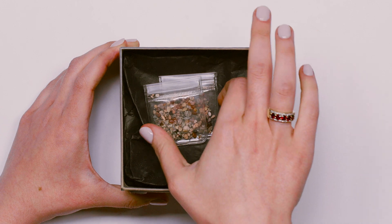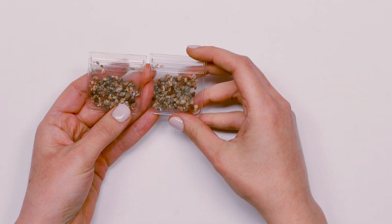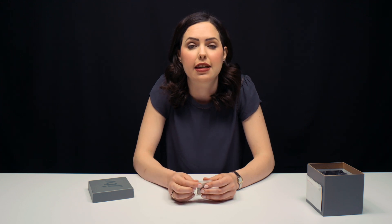It's called Ant Hill garnet, found in Arizona. Oh my gosh, guys. This is not as luxurious as I was thinking. So we're going to talk about gemstones today, per usual on this channel. We're going to talk about ants and a gemstone that is mined by ants — and that is Ant Hill garnet.